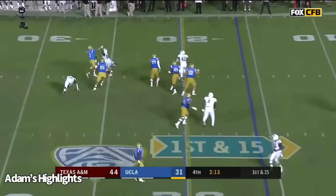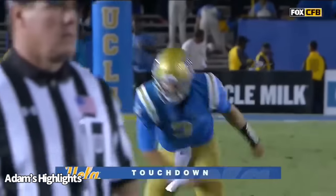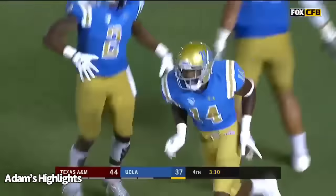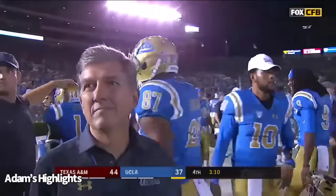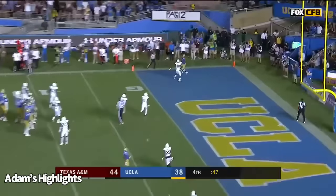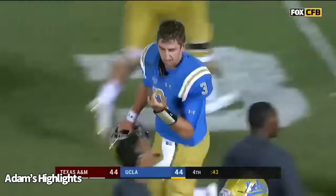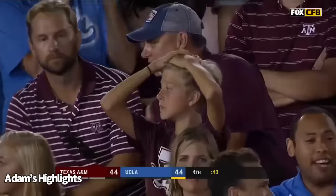Josh Rosen, under pressure, throws to the end zone. Touchdown, Theo Howard. What a throw by Josh Rosen. With 3:10 remaining, UCLA down 44-37. Jamabo picks it up for a first down. Rosen fakes the spike and finds the end zone — touchdown! Jordan Leslie. The legend of Josh Rosen in full blue. Dan Marino will be proud.